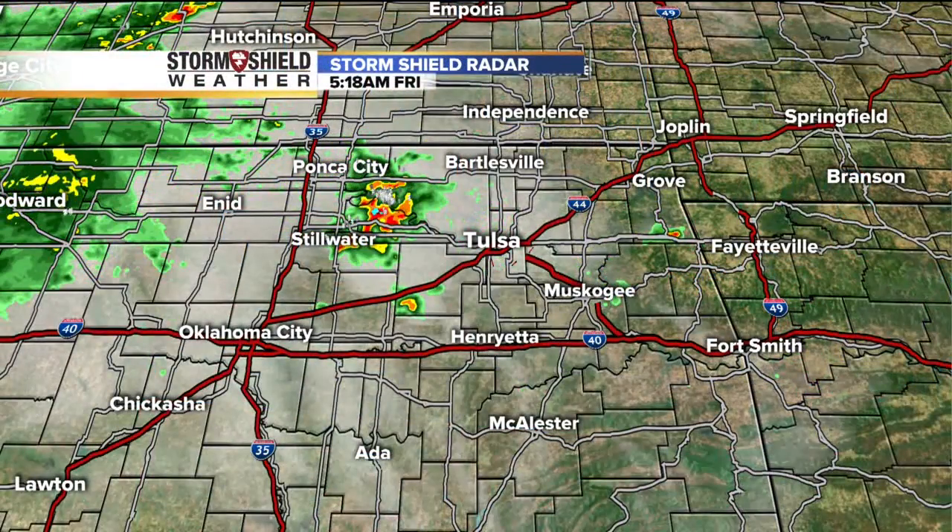There's a lot of rain and water out here. This morning we're starting off with a few light showers — nothing like that, obviously. But this is what it looks like on our storm shield radar.